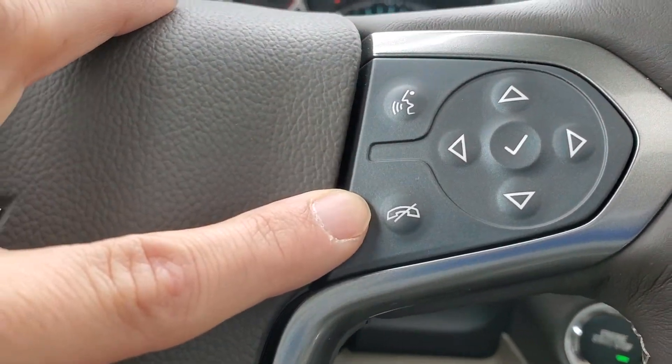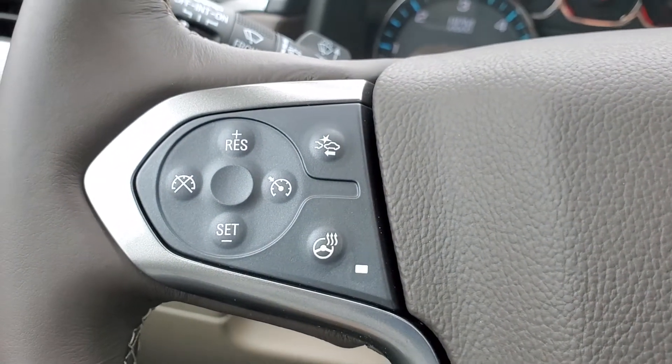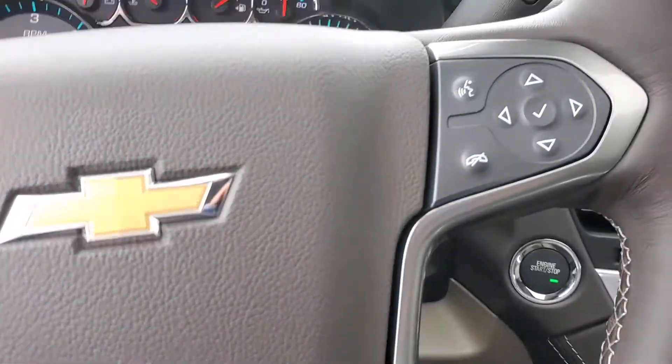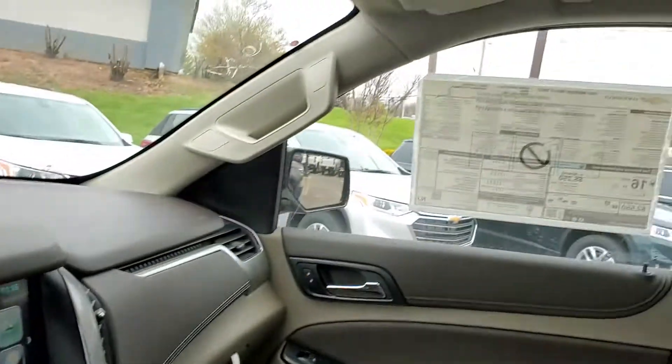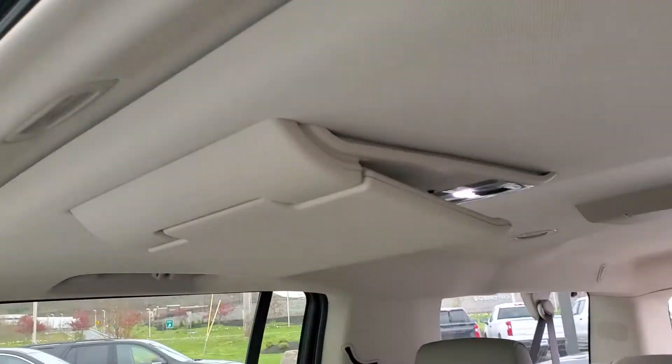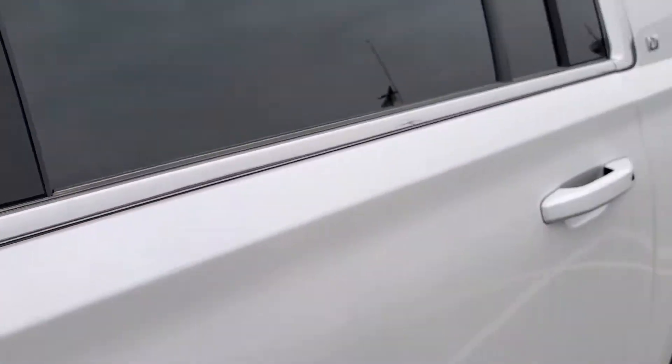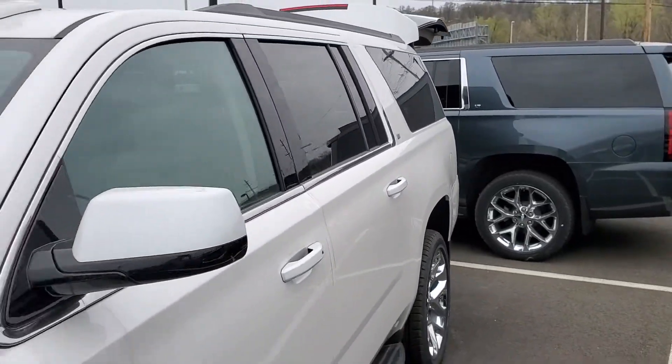You have your Bluetooth options and voice command buttons right here — this controls the cluster. There's a heated steering wheel on the other side, and you do have heated seats for both the driver and passenger.